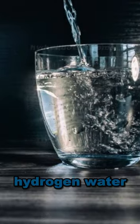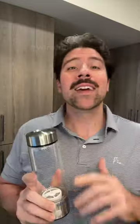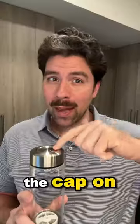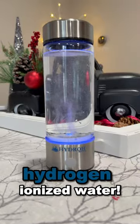And how do you get hydrogen water, you might ask? Well, this little hydrogen water bottle from Hydro can make it for you in just three minutes. Just make sure the bottle is on, add 14 ounces of any water, then put the cap on, press this little button right here, wait a couple minutes, and you have hydrogen ionized water.